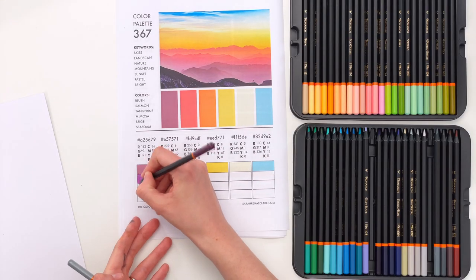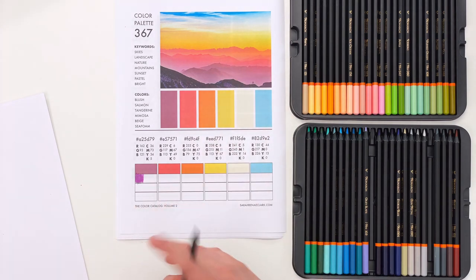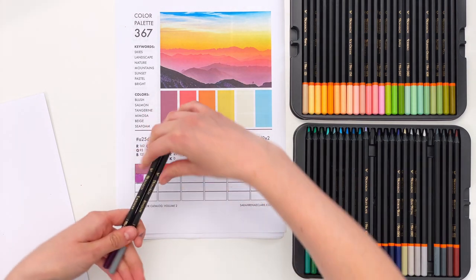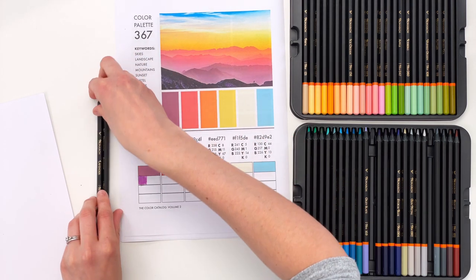This is not a perfect match for the purple, but I think it does work with our color palette. So we're going to use a combination of these two colors mixed together to try and work with our purple there. Now let's try and find this kind of salmon color.